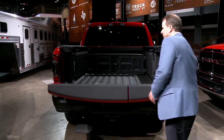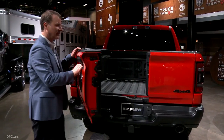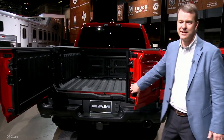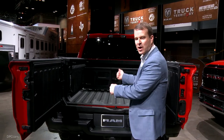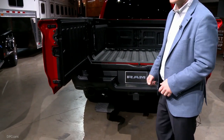We've also added a 60-40 swing-out with side hinges that makes accessing the bed really easy for big loads or heavy loads. You don't have to drag it across the tailgate, and it makes getting into the bed even easier, especially with our new step.